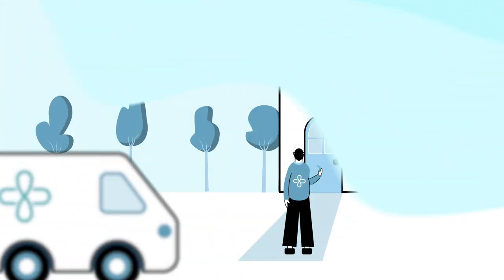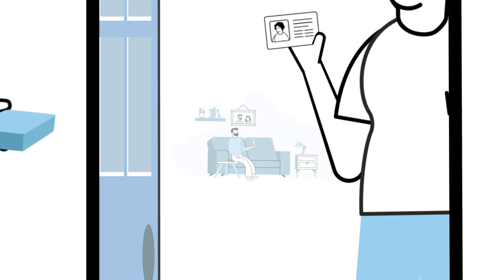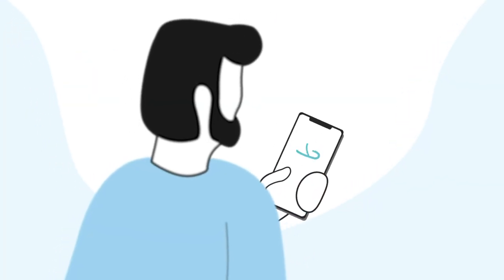When your friendly delivery driver arrives, they will ask you to provide some photo ID so we know that your medication is in the right hands. We'll also send you handy reminder email notifications on your repeat prescriptions before you're due to run out so you never miss a dose.